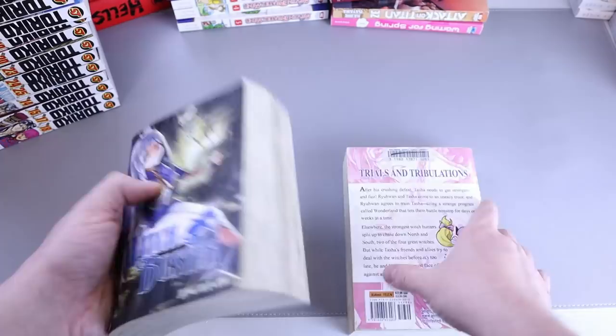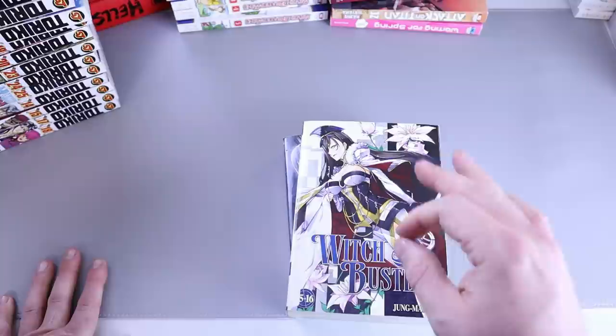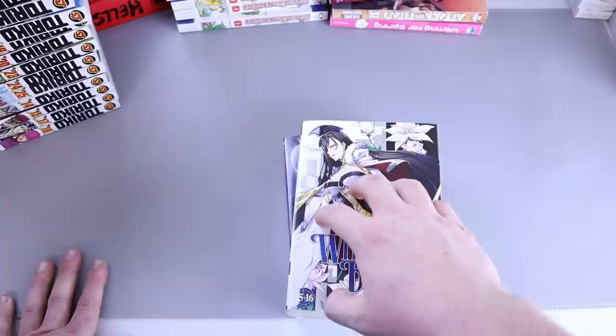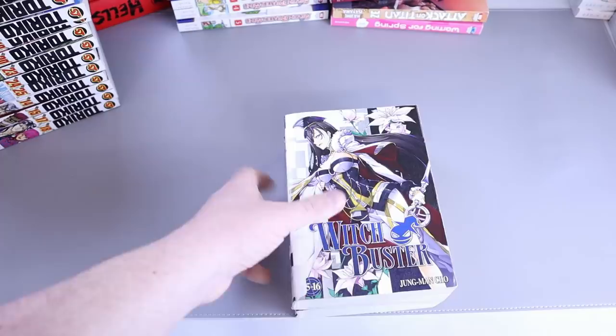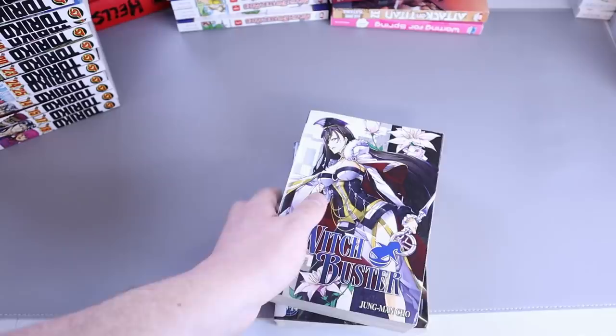Next I got Witch Buster volumes 13, 14, 15, and 16 — used. I'm not too happy about this one, there's a lot wrong with it, but these aren't going to be crown gems on my shelf. Some stickers are like ironed on — almost impossible to get off without ruining something. Definitely check out my sticker removal and yellowing removal videos. We've got one of those impossible stickers on one of these and I'm not happy about it.